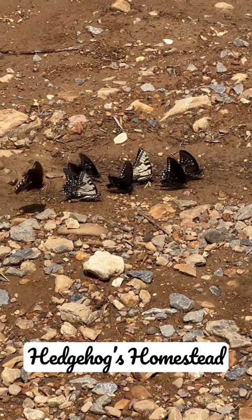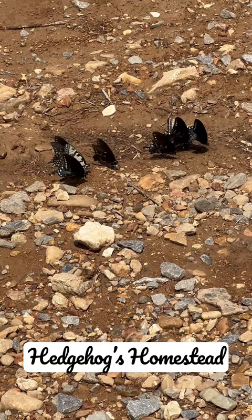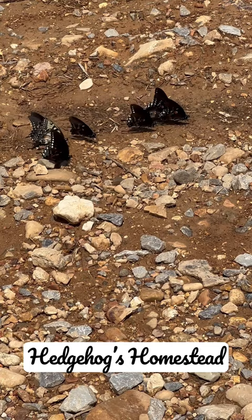Look at these beauties, guys. Isn't that wonderful? Monarch butterflies. They come visit our property every year. And I think they're dipping into some water there, or some mineral, or something that they need.